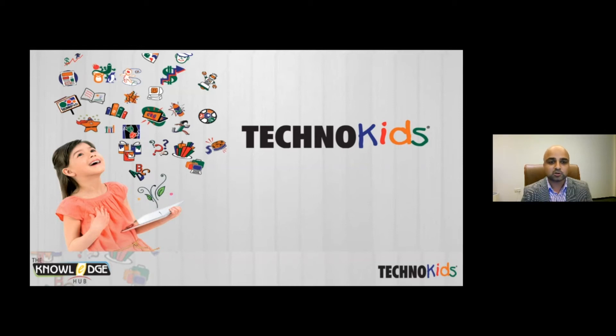Before I pass on the session to our speakers, please be informed that this is a recorded webinar and we will be sharing it with all of you later. Please feel free to ask any questions in the chat box and share some additional information about yourself so we know you better. I will now pass the session to Mr. Suresh to elaborate more on TechnoKits.